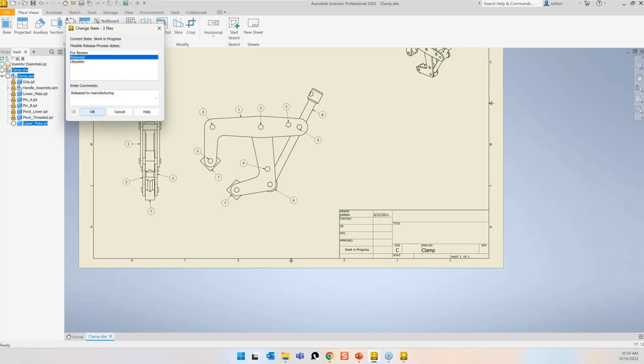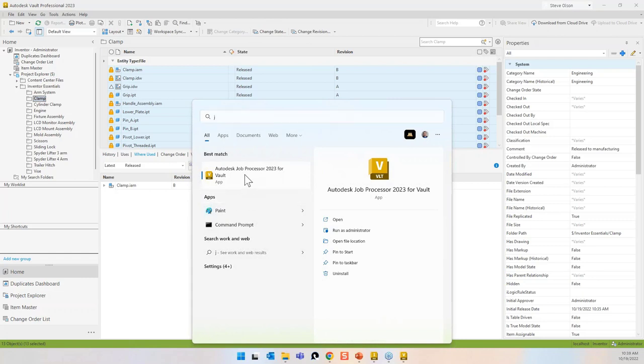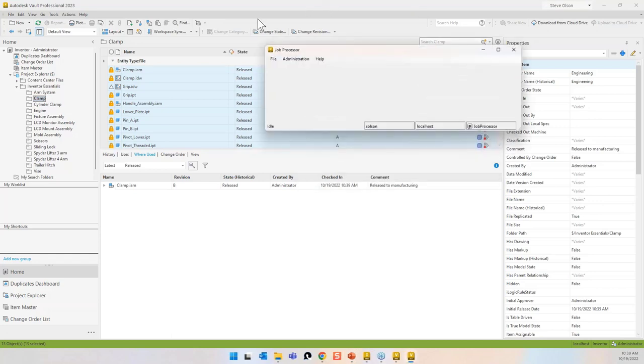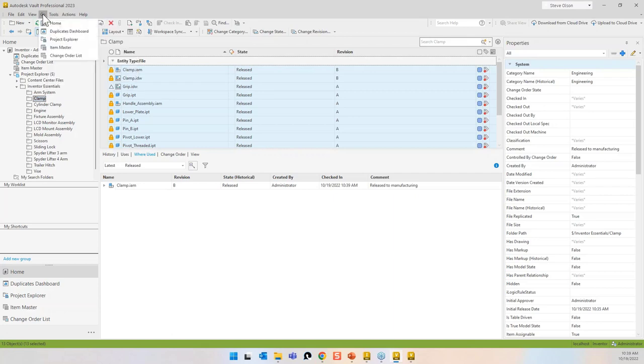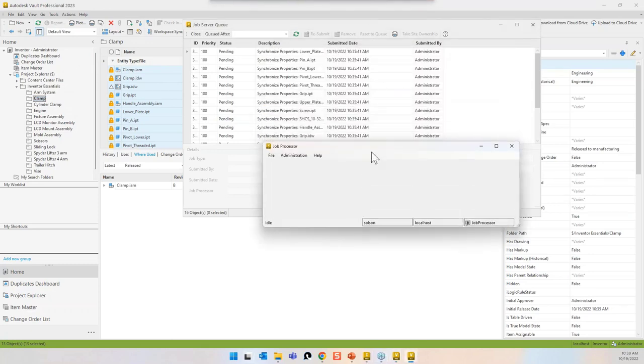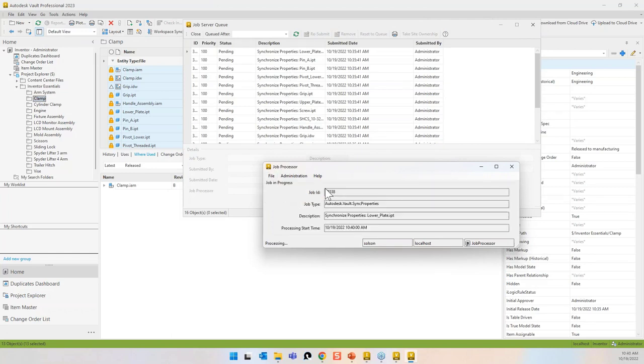I'll grab these files and push them back to release state so they're all in good shape. Back in Vault, I'll do a quick refresh. The job processor wakes up every 10 minutes to check for tasks. I'll pause and resume it to wake it up — and you can see it's now starting to carry out tasks: creating DWFs, synchronizing properties, and creating PDFs.